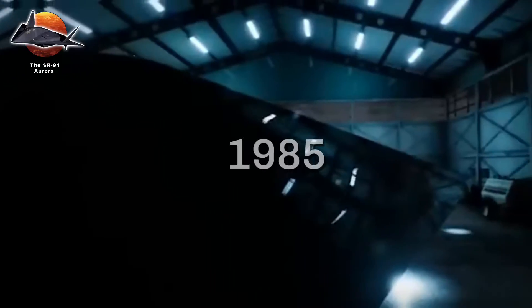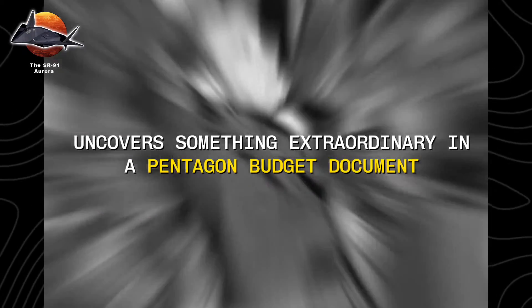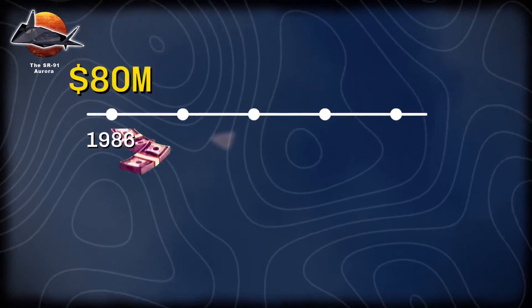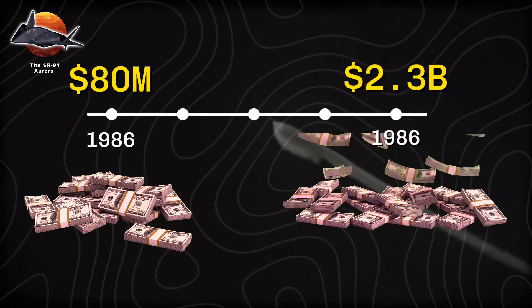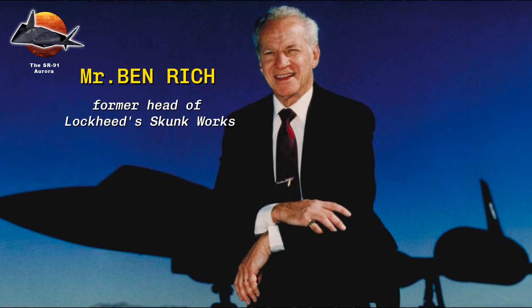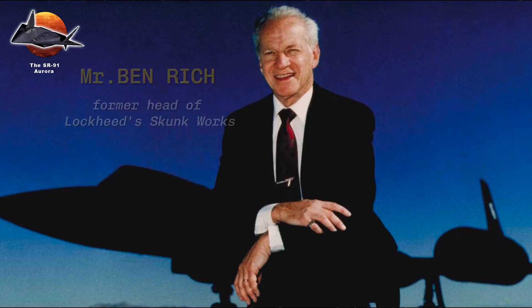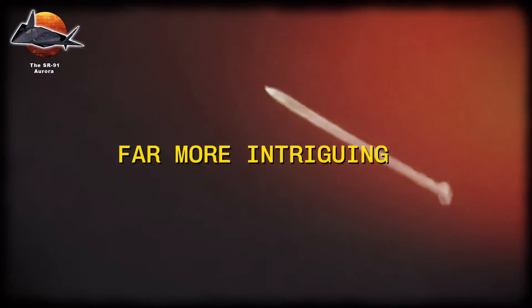The SR-91 Aurora. In 1985, the Los Angeles Times uncovered something extraordinary in a Pentagon budget document — a mysterious entry labeled 'Aurora,' with $80 million allocated for 1986, followed by a staggering $2.3 billion for 1987. What happened next would spark one of aviation's greatest mysteries: the legendary SR-91 Aurora. By 1987, the word Aurora had vanished from all Pentagon documents. Ben Rich, former head of Lockheed's Skunk Works, claimed it was merely a funding line for the B-2 bomber competition, but a trail of evidence suggested something far more intriguing was taking flight in America's classified skies.